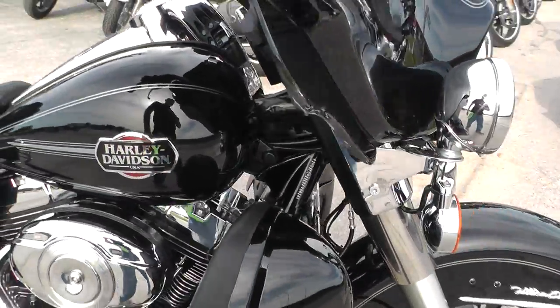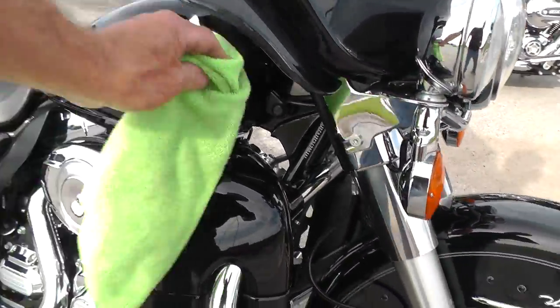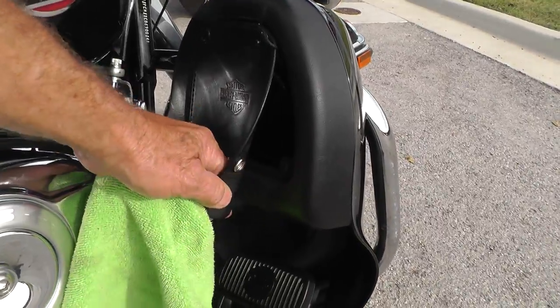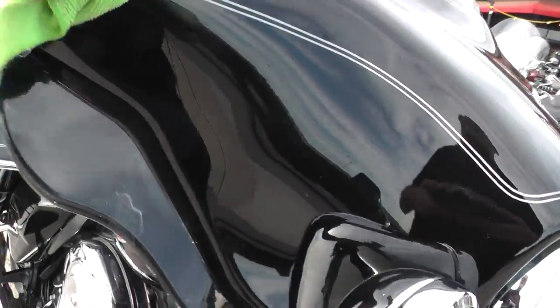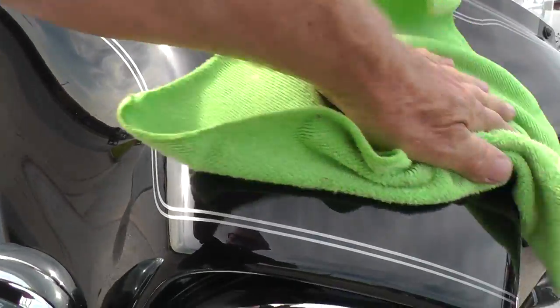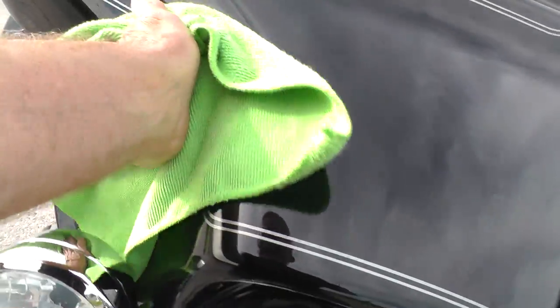Lower leg fairings — got some storage here in the lower leg fairings, the buckle just pops off, you stick some goodies in there. The fairing looks good.